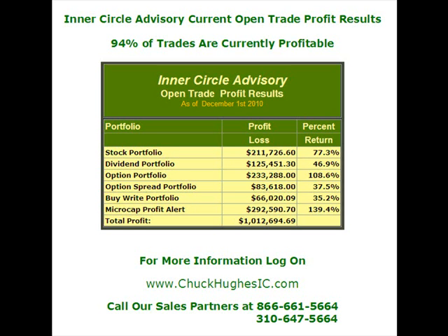If you'd like more information on the Chuck Hughes Inner Circle, log on to chuckhughseic.com. This is Chuck Hughes, thanks for listening. I'd like to wish you happy holidays and the best in trading success in the coming new year. See you next time.